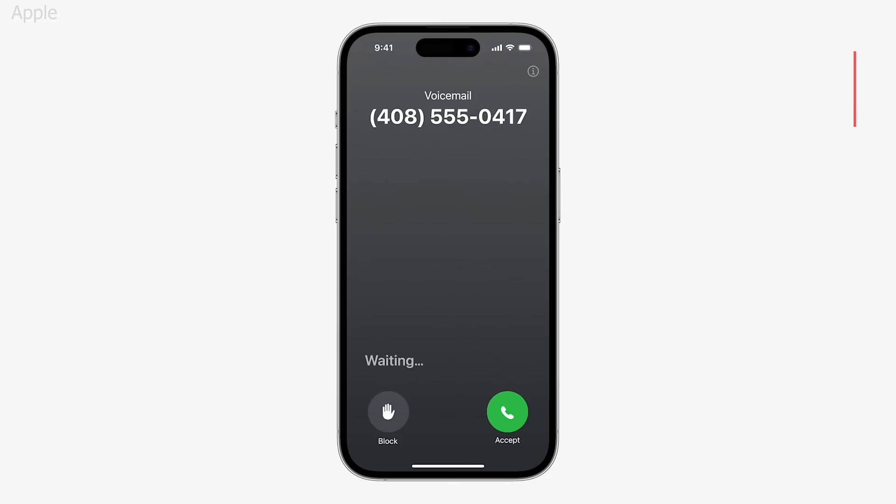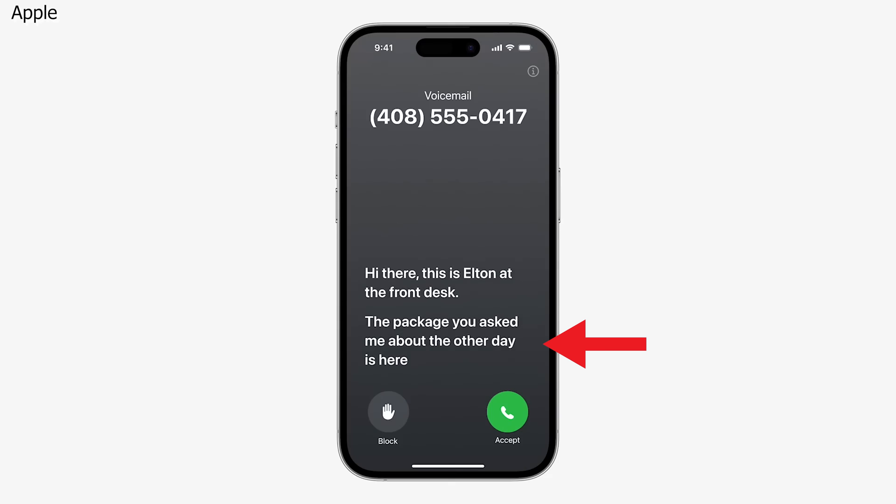Check this out — when someone is leaving you a voicemail, you'll be able to watch a live transcript of the incoming voicemail in real time, and you can even answer the call before it ends.